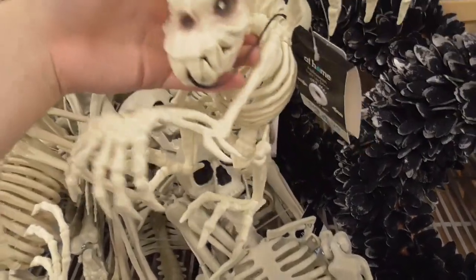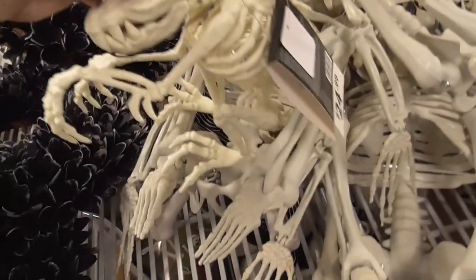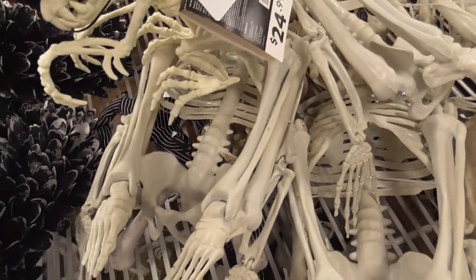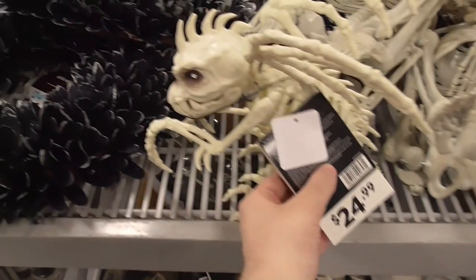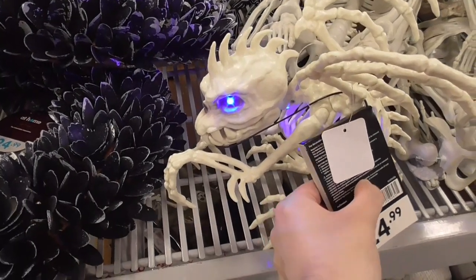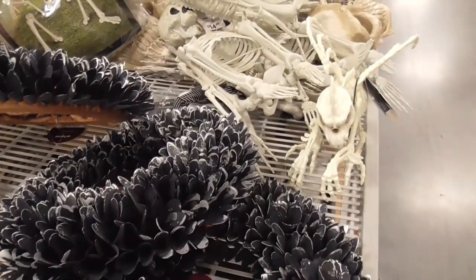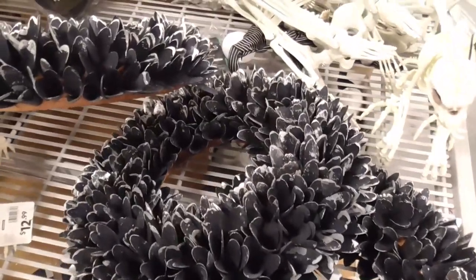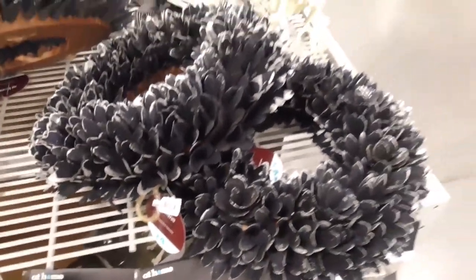This is pretty cool — it's a gargoyle. Let's see if I can set him down so we can see him. There's a big empty spot right here. I kind of feel like his eyes should glow up red. Anyway, very cool — this is like wood. $24.99.